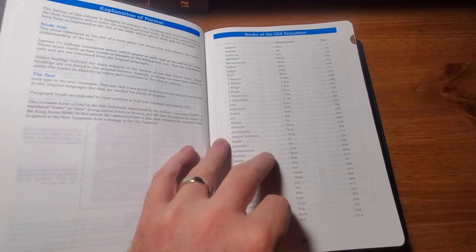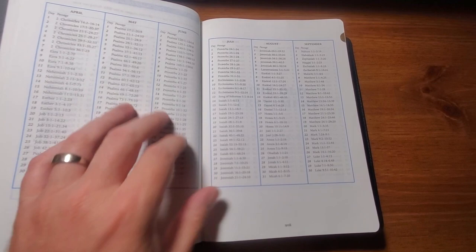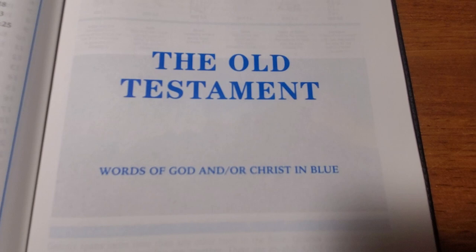There's an explanation of the format, and then a one-year reading plan. I think most modern study Bibles all have some type of yearly reading plan, even though they all differ slightly from each other. Really, the most important thing is just that you read it. Here's where we're actually starting to get into the actual Bible portion - it's got a cover sheet that says the Old Testament.